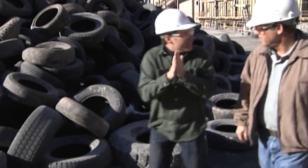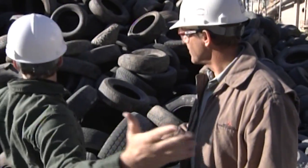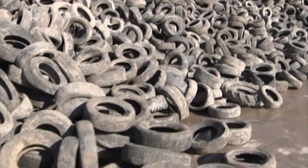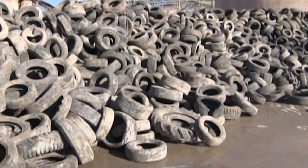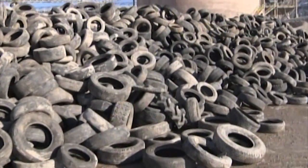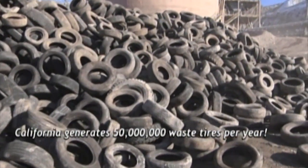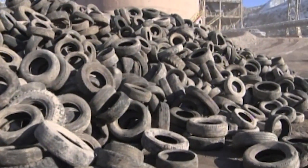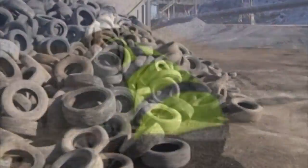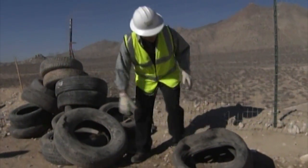We're at the tires now! Where do you get all these tires from? They come from all over Southern California. The state of California generates about 50 million waste tires each year. We use about 2 million tires per year, so there are plenty. They come from everywhere that people get new tires and places that people leave old tires. A company brings all those tires to us, and we can use them.